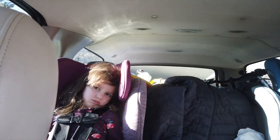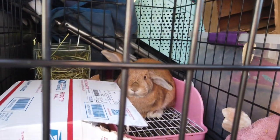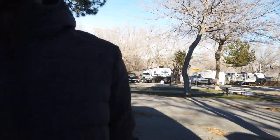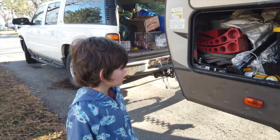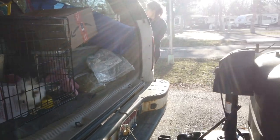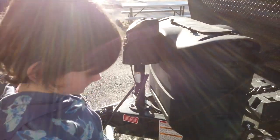Parker's helping me get the trailer all set up. We just got the wheel chocks in. Next we've got to put the jack down, unhook everything, and then we can put the stabilizers down once we get it leveled out.